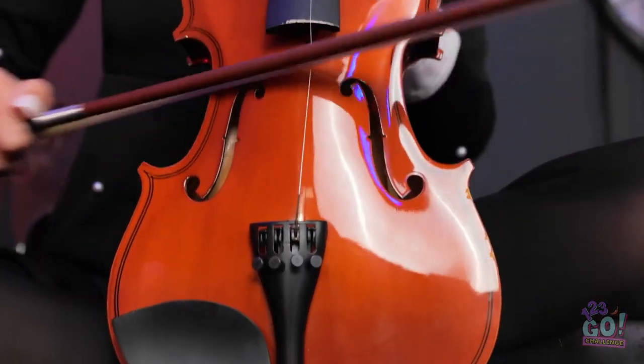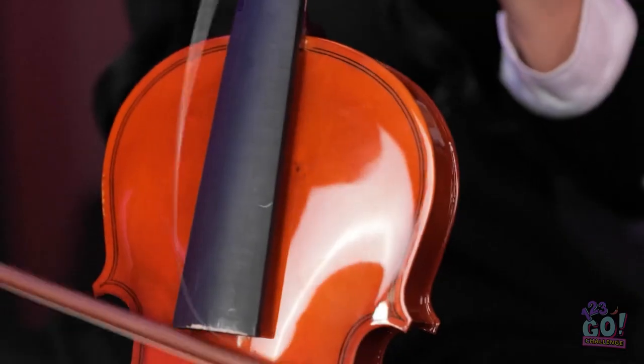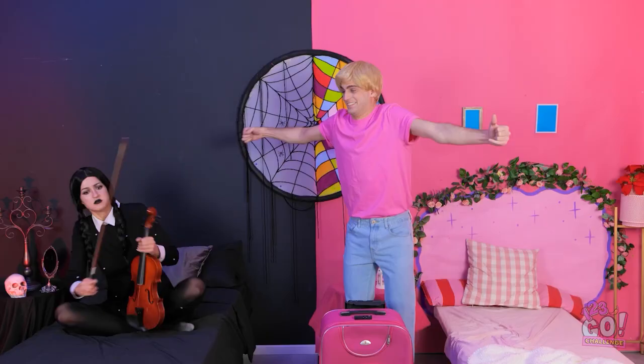I can create all the somber music I like. Hey! Who are you? You made me break a string! Hi! I'm your new roommate! Back up. Don't take another step. I don't want to waste a hug.